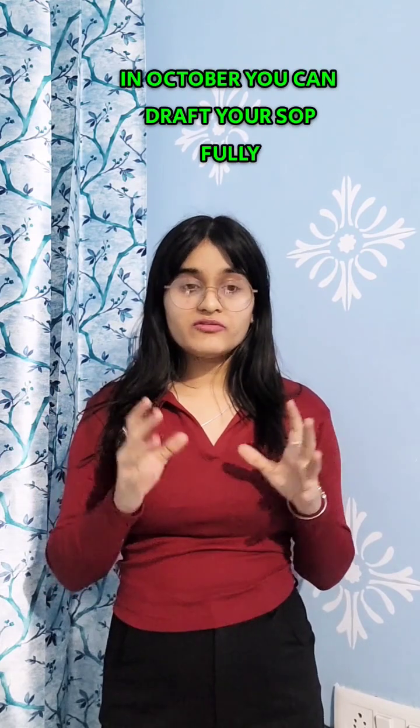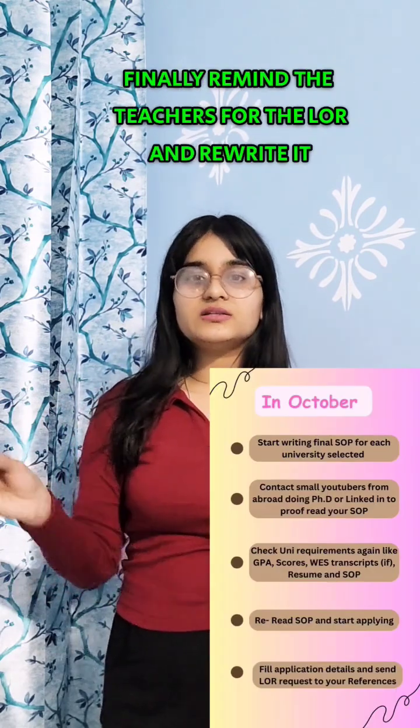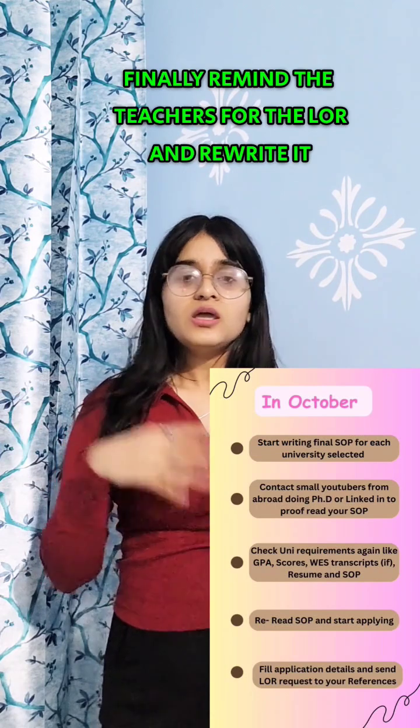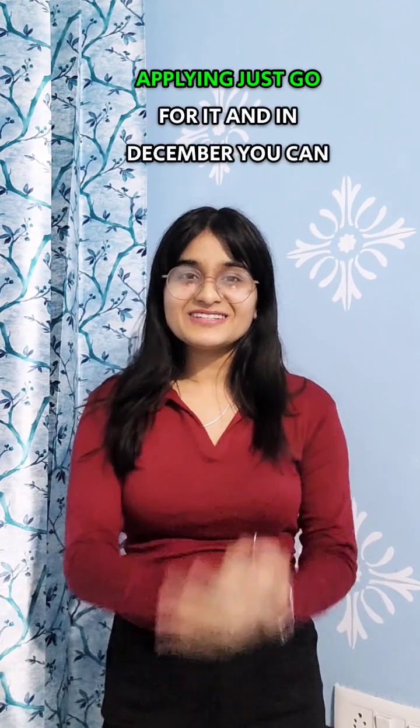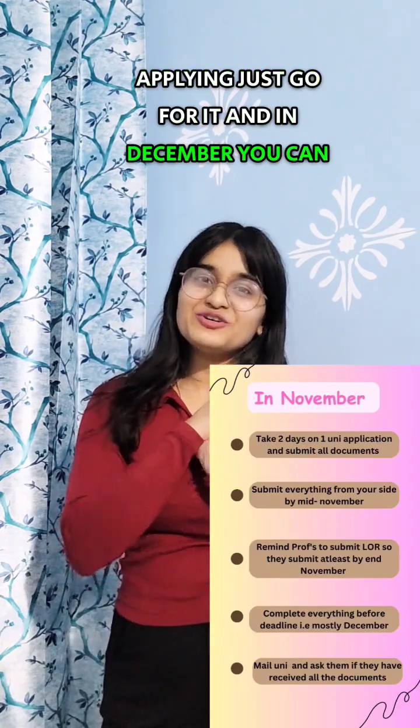In October, finalize your SOP draft, remind your teachers about the letters of recommendation, rewrite and proofread your SOP. In November, start applying — just go for it.